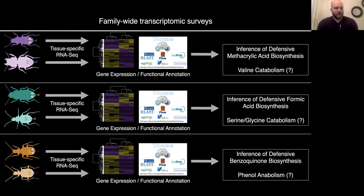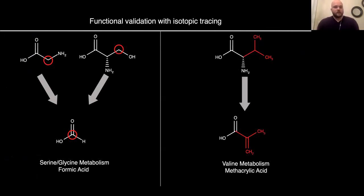We hypothesize that Platinus angusticollis, like Harpalus pennsylvanicus, will show genes involved in serine and glycine catabolism differentially expressed in their secretory lobes, valine catabolism for the two methacrylic acid producers, and we've found phenol anabolism to potentially be involved in the biosynthesis of quinones in bombardier beetles. For each of these species we're also going to do functional validation with isotope tracing — serine and glycine for Platinus, and valine for the methacrylic acid producers — and we've already done this to some extent for bombardier beetles separately.